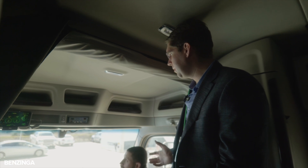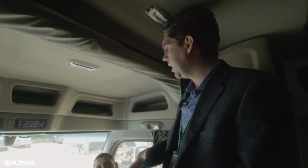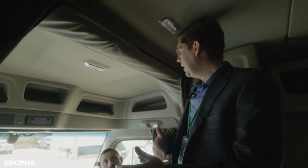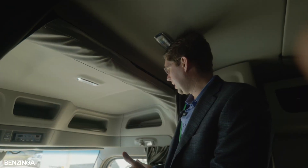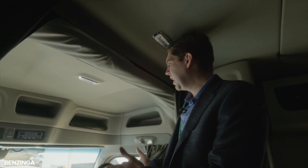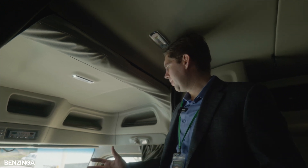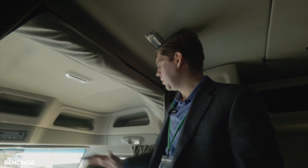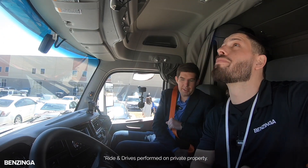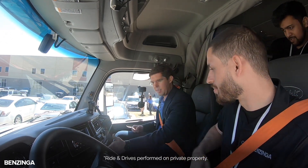Right now we're in EV mode. When the battery depletes down to about 50% state of charge, the generator will automatically kick on and start charging the batteries back up. When it gets to about 65% state of charge, the generator will kick off and we'll be in EV mode again. The whole time, all of your power is just coming from the e-axles — there's no connection between the generator and the axles.